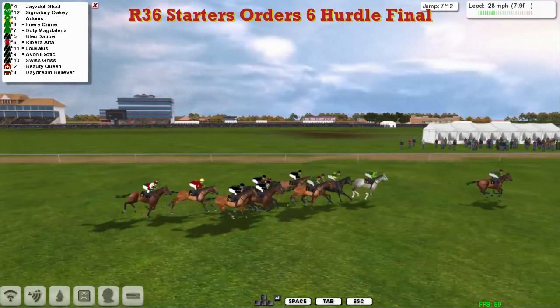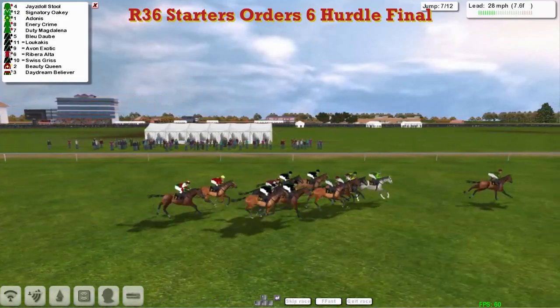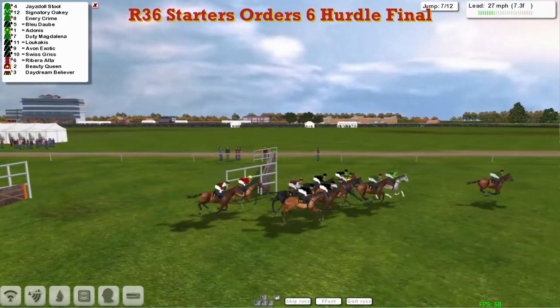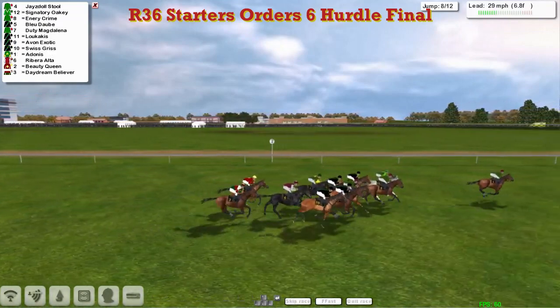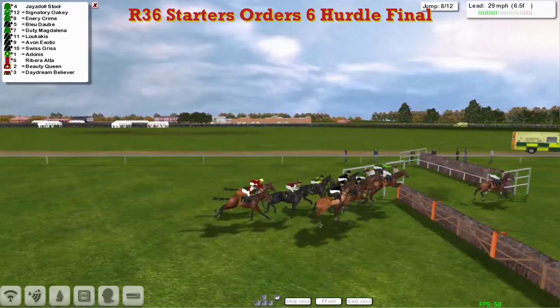Into the final mile now and Jays Doll Stool is clear as they get over the seventh — all over the seventh without mishap and Jays Doll Stool clear in front.